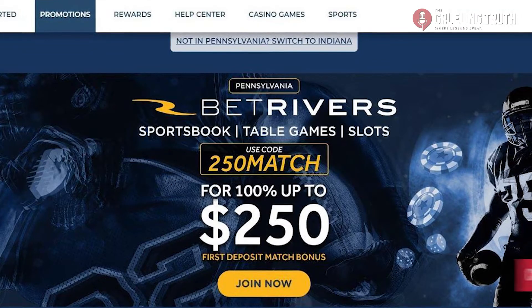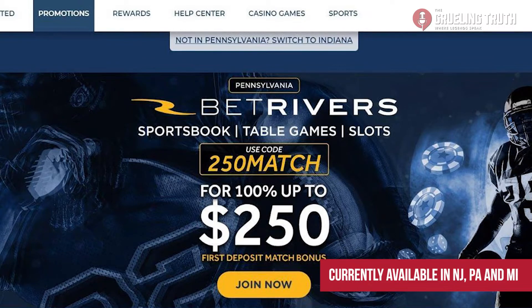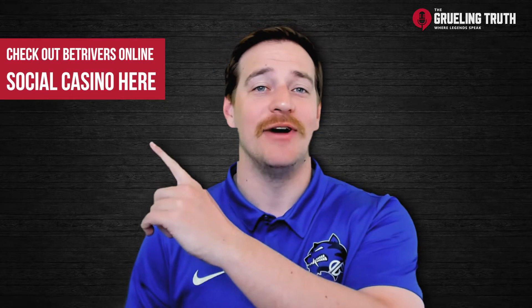This promo is only available in New Jersey, Pennsylvania, and Michigan. However, if you're not in one of those three states, BetRivers has a great Social Casino and Social Casino Bonus. You can find out information on those in this other video I did here.